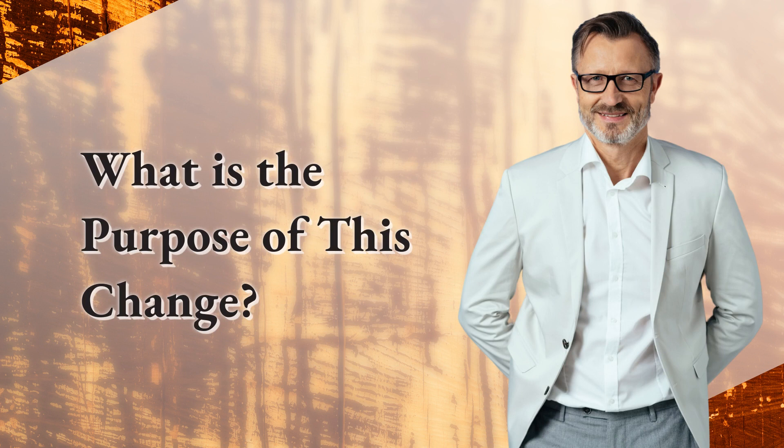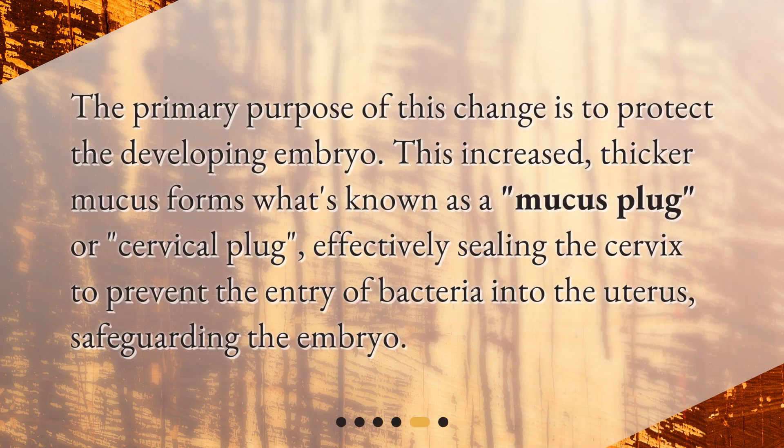The primary purpose of this change is to protect the developing embryo. This increased, thicker mucus forms what's known as a mucus plug, or cervical plug, effectively sealing the cervix to prevent the entry of bacteria into the uterus, safeguarding the embryo.